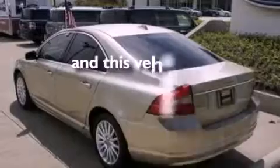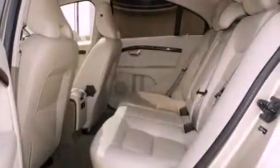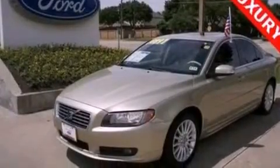This vehicle has fewer than 67,000 miles on the odometer. With an EPA estimated rating of 27 miles per gallon on the highway, fuel efficiency is still high on the list of priorities.